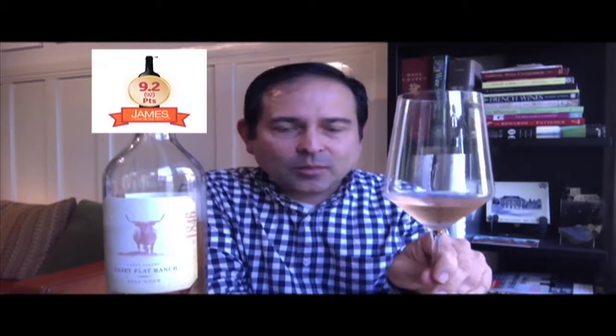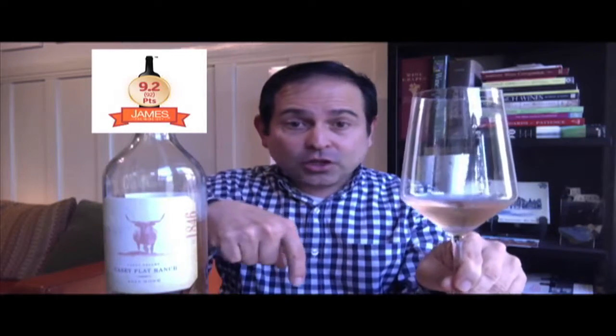Absolutely captivating wine. It's an absolutely beautiful, gorgeous rosé. This is a 9.2 out of a 10.0 scale. Seek it out. I'll put the information on the producer down below. Leave your comments as well — I'd love to know your styles and favorite rosés. Please list that down below. You can do that on my Twitter channel as well, JamesAWineGuy.